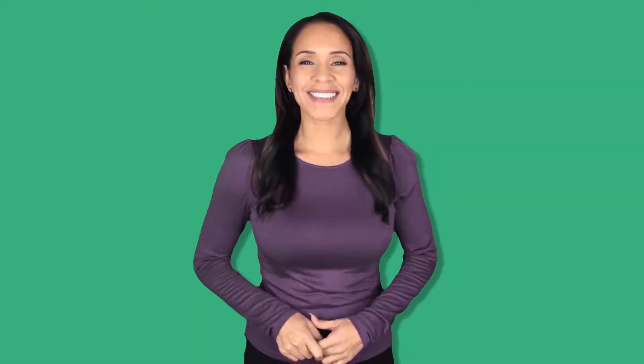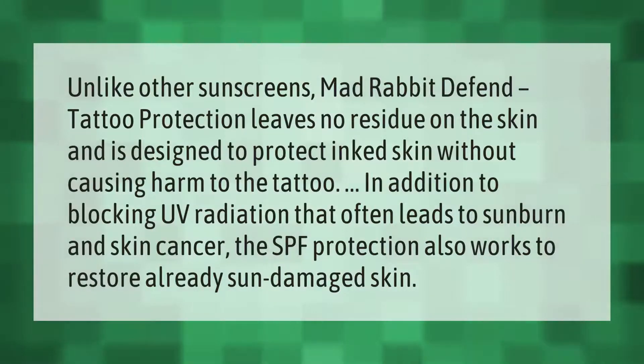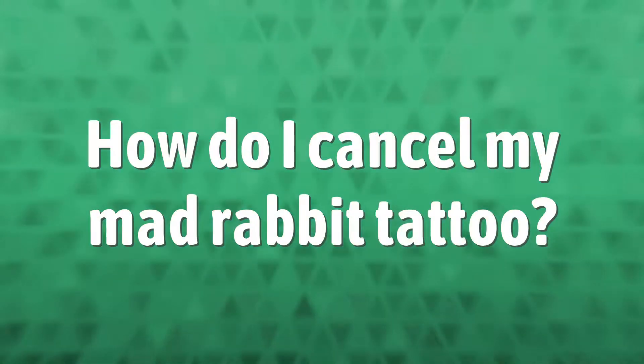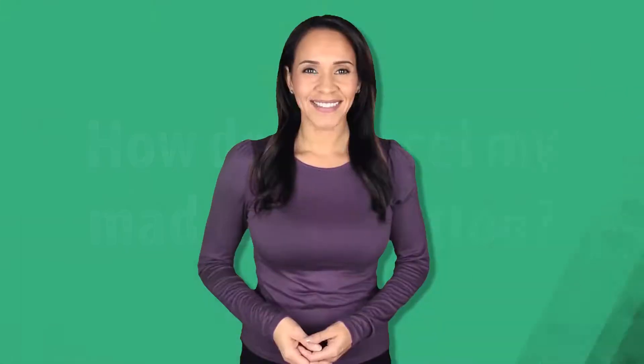Unlike other sunscreens, Mad Rabbit Defend Tattoo Protection leaves no residue on the skin and is designed to protect inked skin without causing harm to the tattoo. In addition to blocking UV radiation that often leads to sunburn and skin cancer, the SPF protection also works to restore already sun-damaged skin.